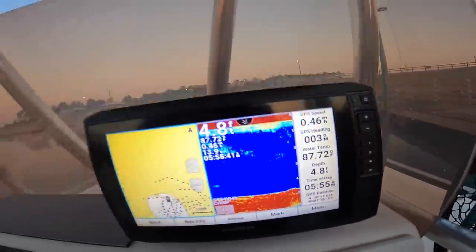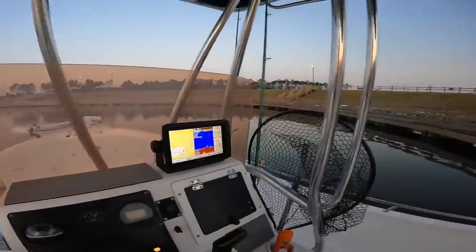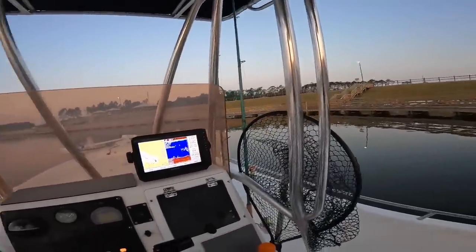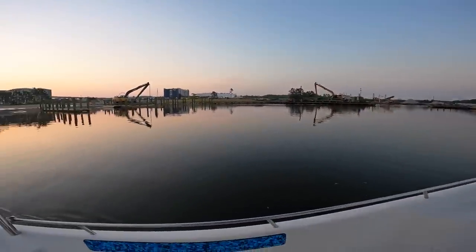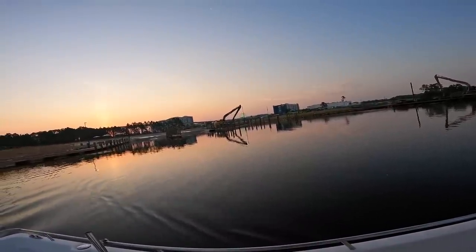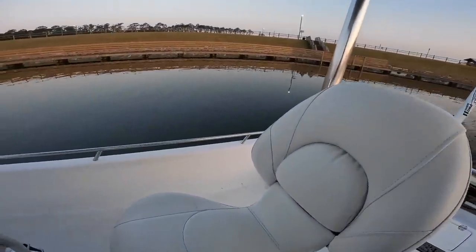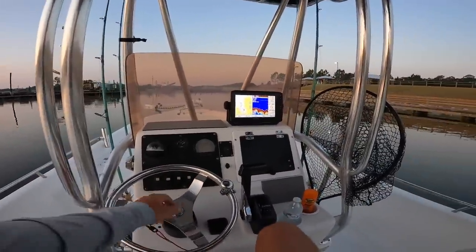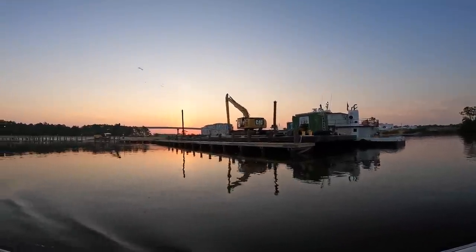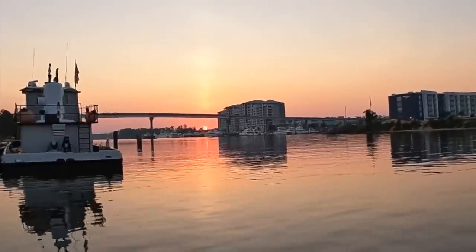We cast off at 5:55 — beautiful day today. Launched over here at the new boat ramp in Orange Beach, Alabama. Pretty nice facility; they're still doing some construction at the time of this video, redoing the finger piers because they were put in at a weird angle. We're going to sit back in these comfortable bucket seats and enjoy the ride. You can kind of see that sun peeking over — absolutely gorgeous.